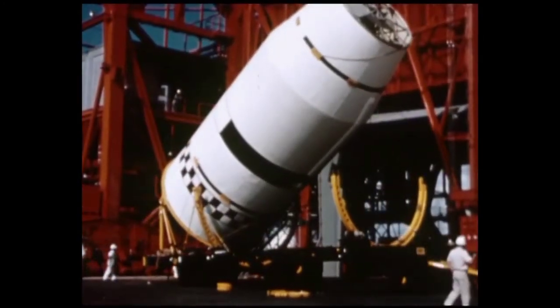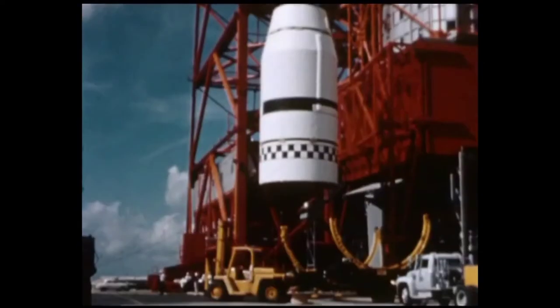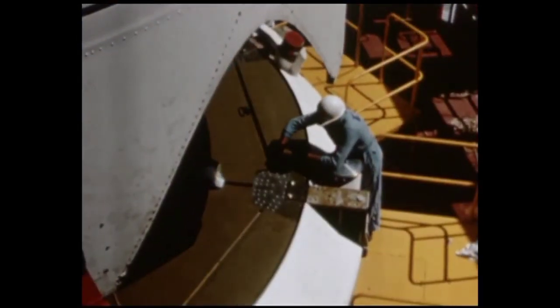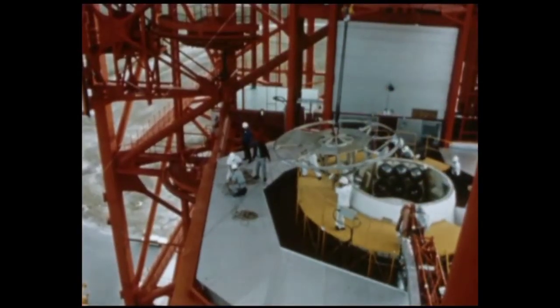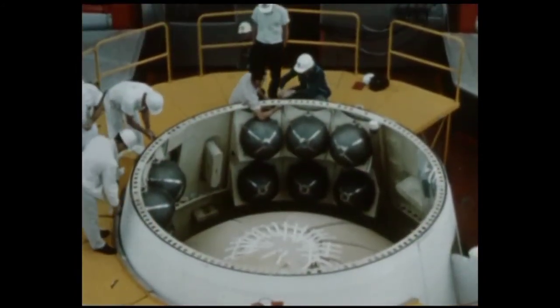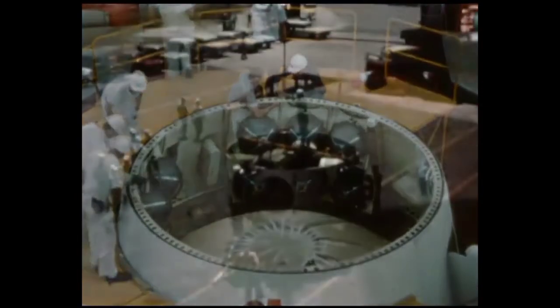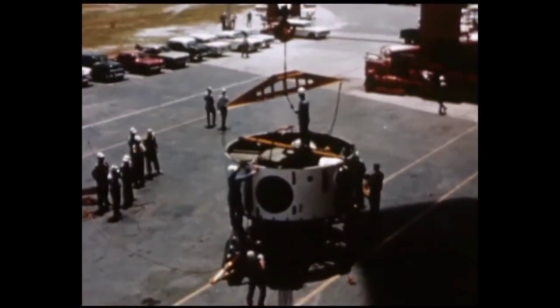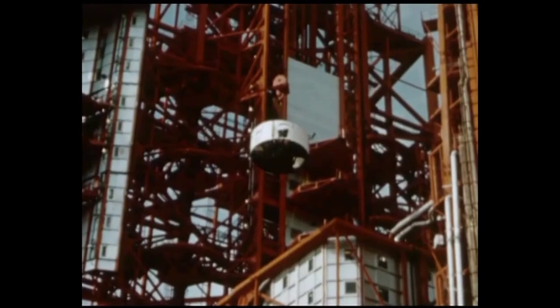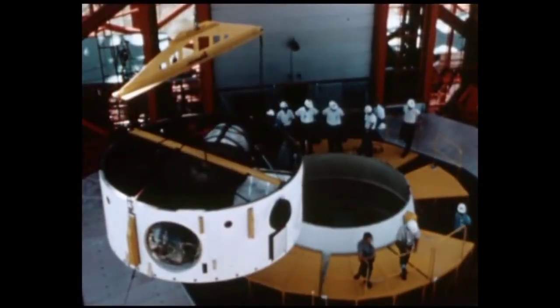October 10th, launch pad 37B. The stage was hoisted into the stand and positioned atop the waiting S-1 booster. This photograph shows the 10 helium spheres which were carried on the flight to provide redundancy for the helium heater in the LOX tank pressurization system. The instrumentation unit was then positioned atop the S-4 forward interstage. This unit, weighing approximately 5,000 pounds, contained the Saturn vehicle's guidance and control package.